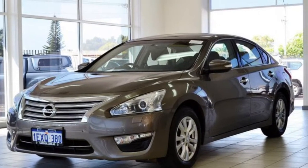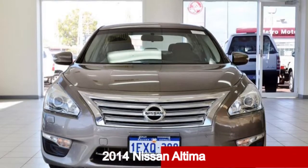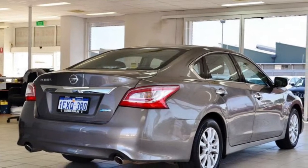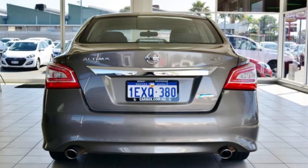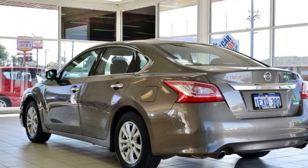Imagine yourself in this 2014 Nissan Altima. This Altima has a reliable 2.5-litre engine. The attractive gold exterior is complemented by its stylish interior. This vehicle has all the features you could dream of,